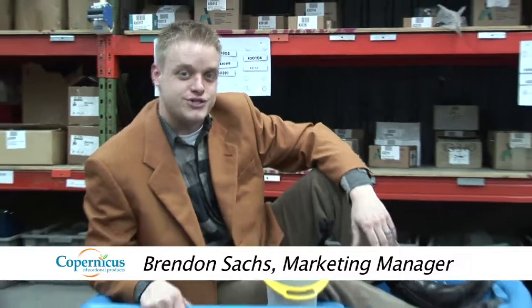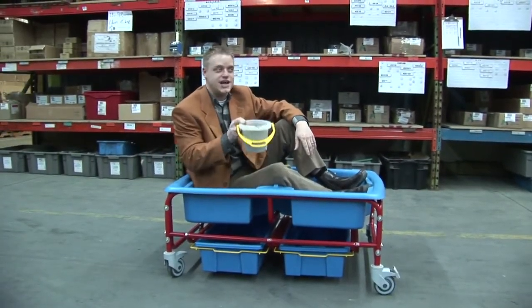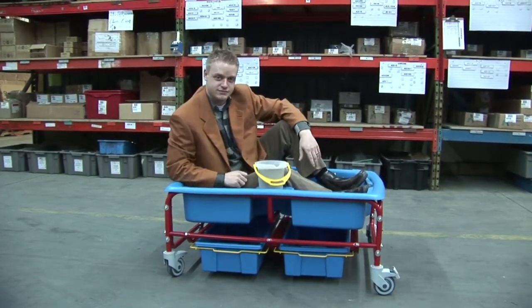Hi, Brendan Sachs here, the marketing manager for Copernicus Educational Products. We're here in the warehouse today to test out the new Sand and Water Sensory Center. What we're going to be doing is adding in two pounds of sand — a whopping two pounds of sand — and seeing how easy it moves. Let's give it a try.